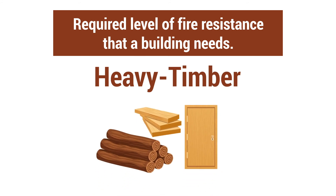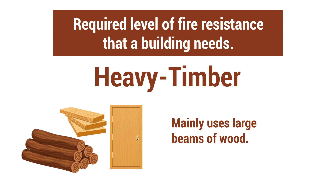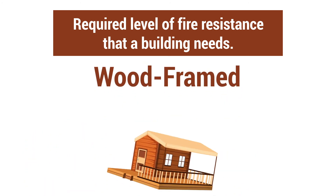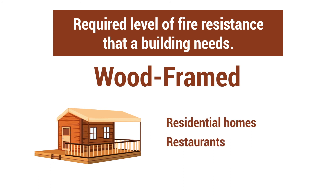The fourth type is heavy timber. The heavy timber category is exactly what it sounds like — a structure that mainly uses large beams of wood. The fifth type is wood-framed. Wood-framed buildings are the smallest, such as single-family residence homes, restaurants, or small office buildings. Even small hotels could fit under the umbrella of Type V construction.